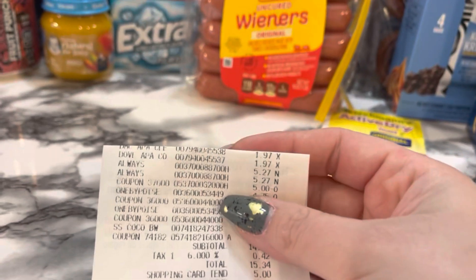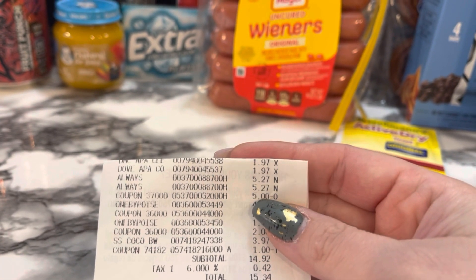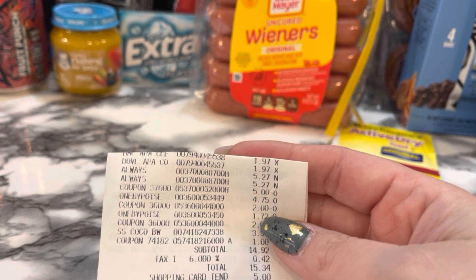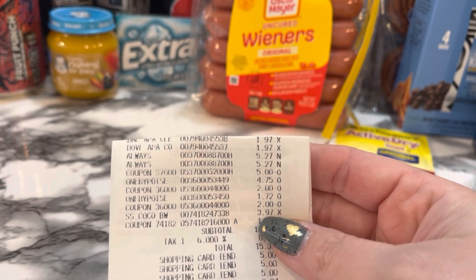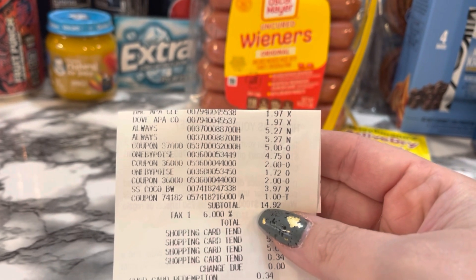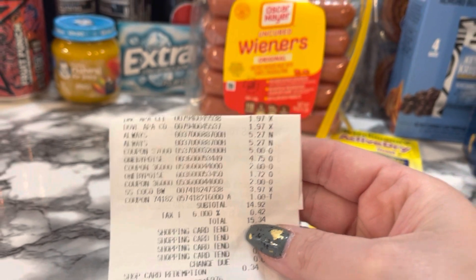The second receipt has the two Dove deodorants, the two Always pads with my $5 coupon, the two Poise pads — one for $4.75 and one for $1.72 — both of my $2 coupons, and the body wash for $3.97 with my $1 coupon. My subtotal here was $14.92 and I paid $15.34 out of pocket.